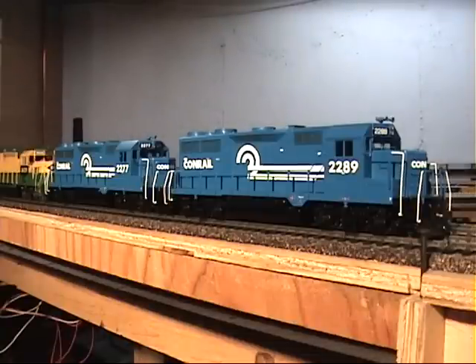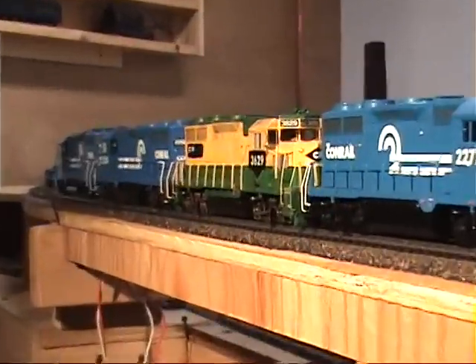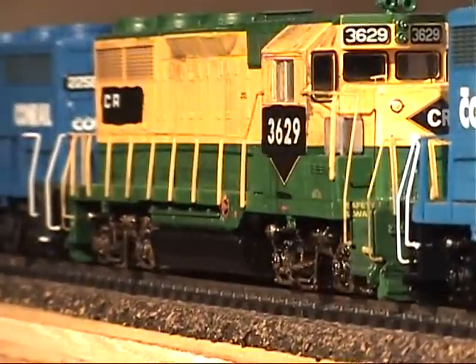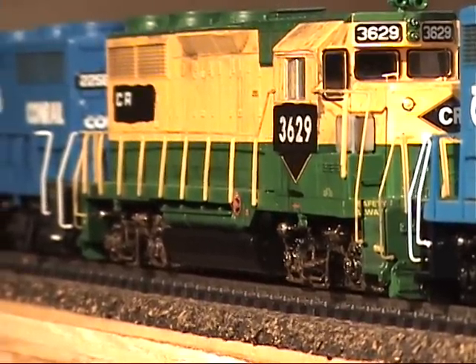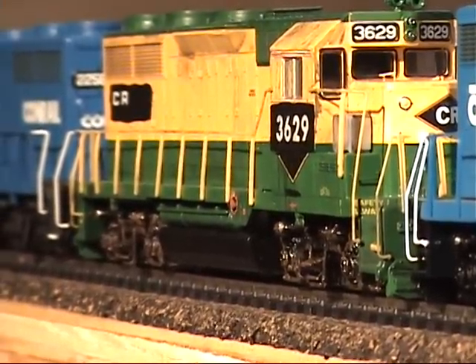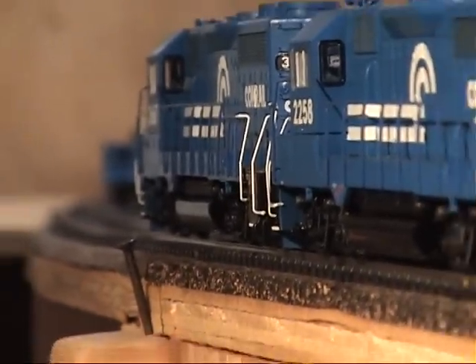This is my entire fleet of five Conrail GP35s. As you'll notice, Conrail GP35s are numbered in the 2200 series and the 3600 series. I believe the 3600s were the X-Redding units as seen here, but I'm not positive of that. There's one more down at the end — you'll see it closer in a minute.